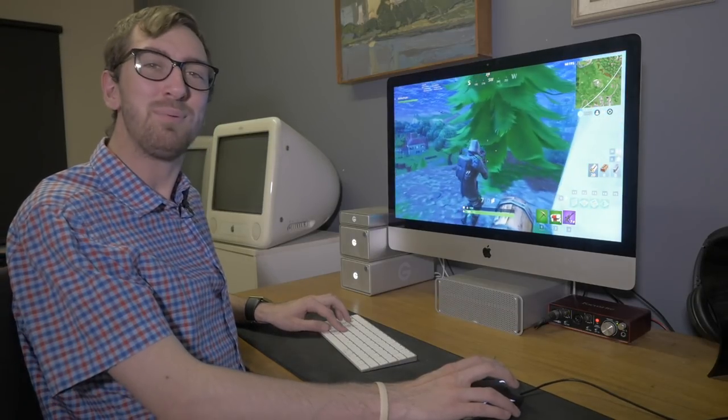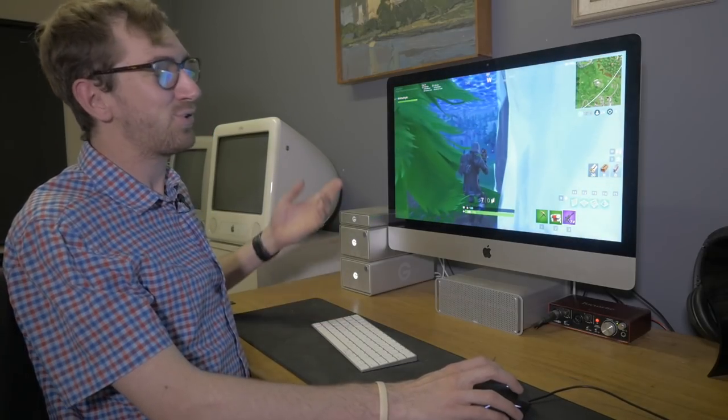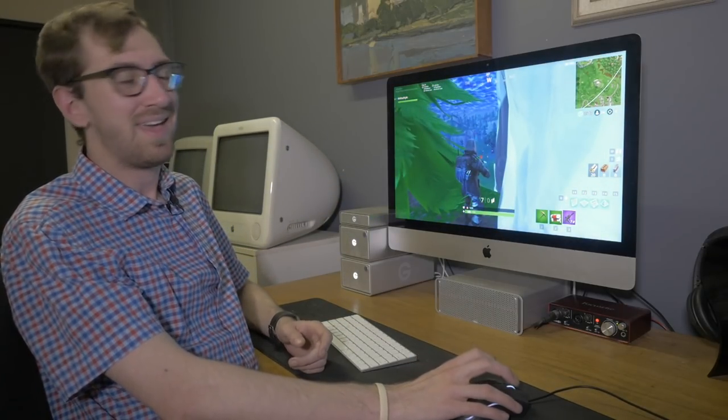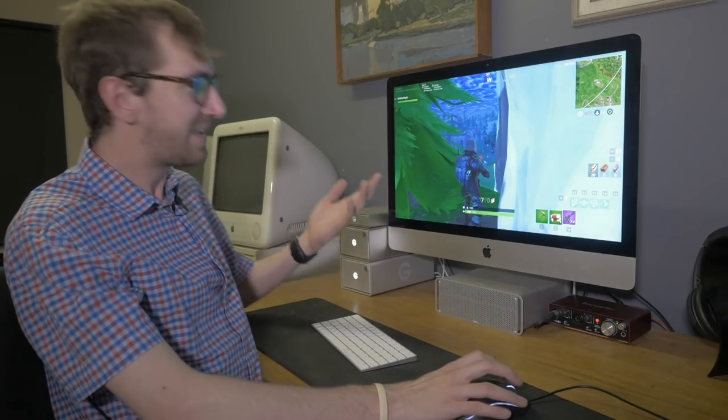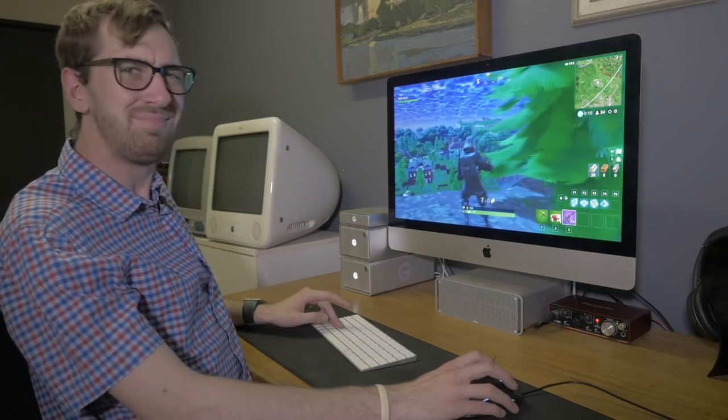I actually hit him. I've been playing Fortnite on this 2015 5K iMac and it is completely and utterly playable, but how playable can it be? Well, let's find out, shall we?